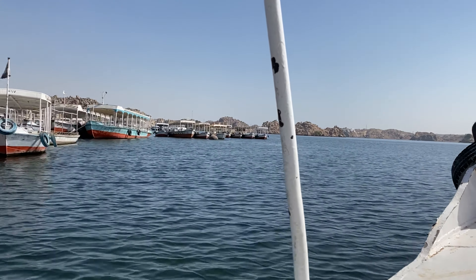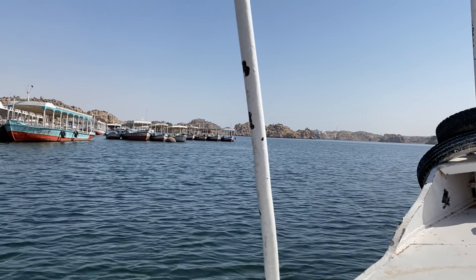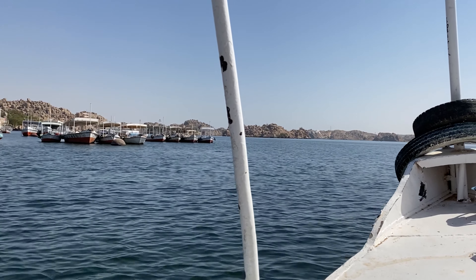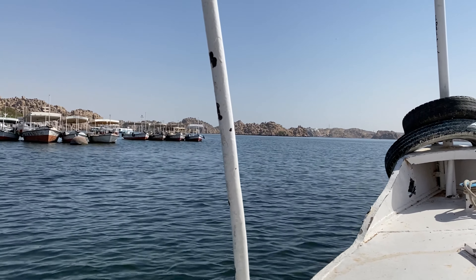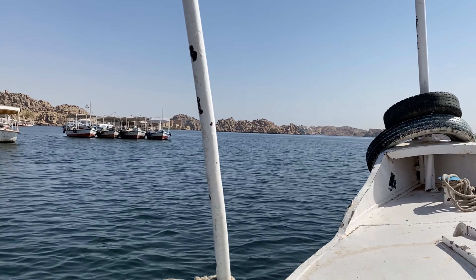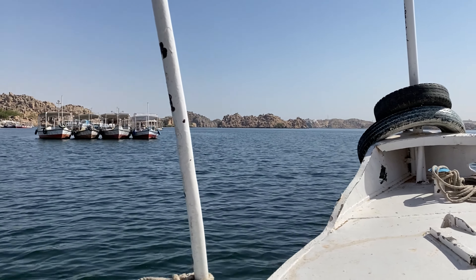The boat journey is fairly short — it should take only 10 minutes or so. It's really hard to bargain with people at the ferry dock, but if you really stick to your guns, you should be able to get a fairly reasonable price for the boat to the Temple of Isis.